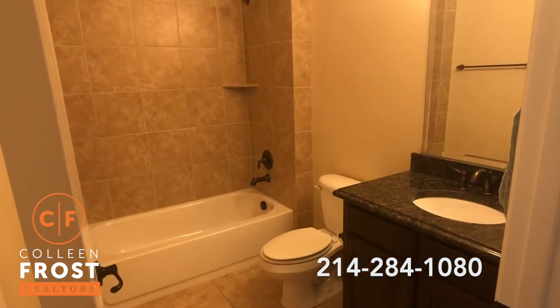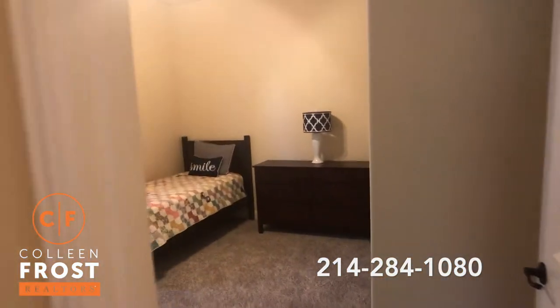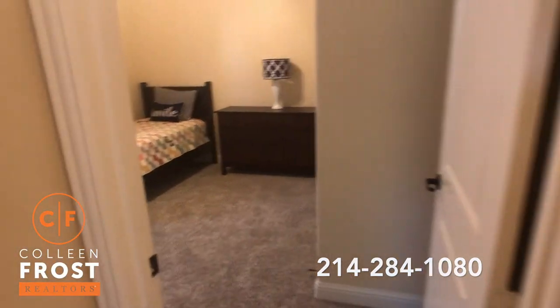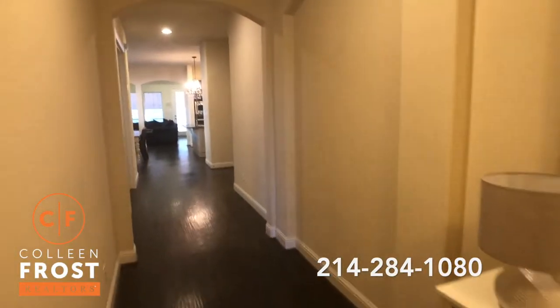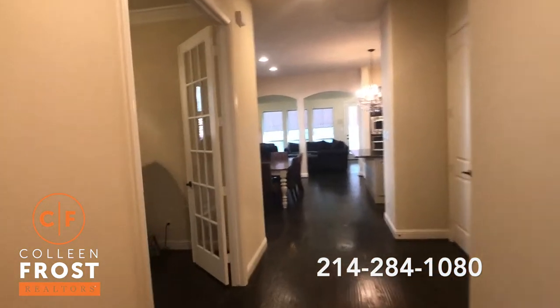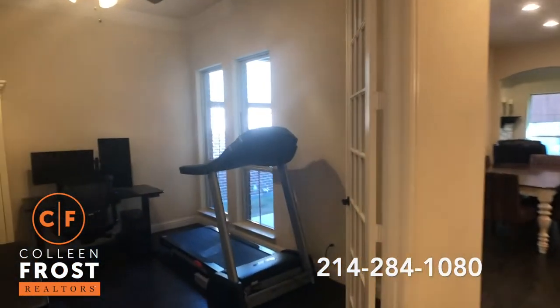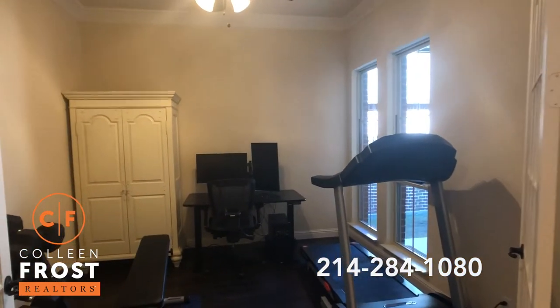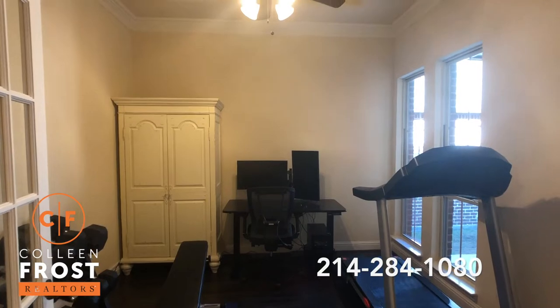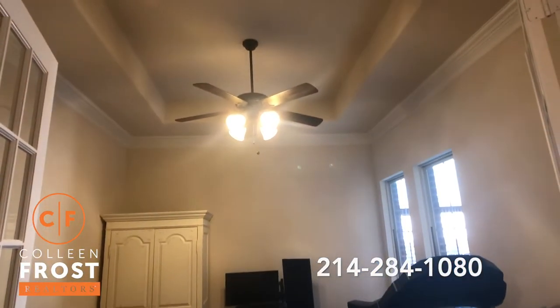Granite countertops in the secondary bath. Here we have our second secondary bedroom — neutral paint, brand new carpets. To the left we have French doors that lead to the home office. You can make this an exercise room or a sitting room. Beautiful tray ceiling.